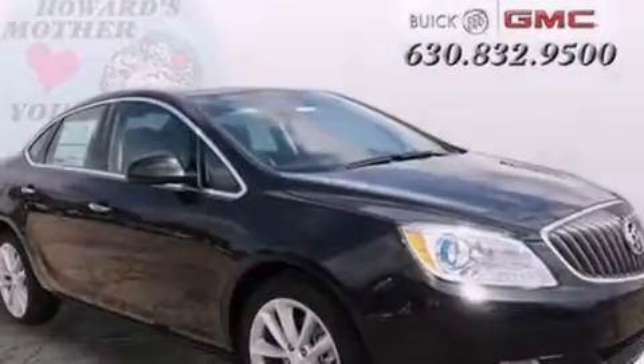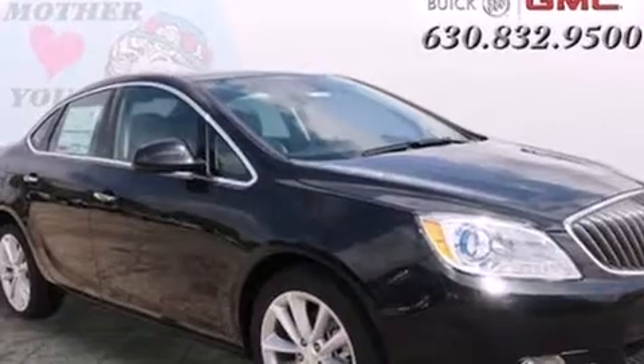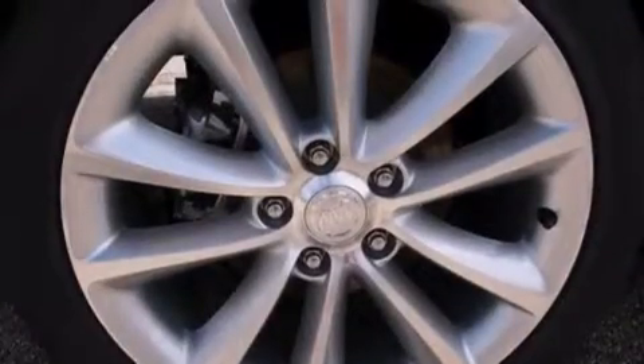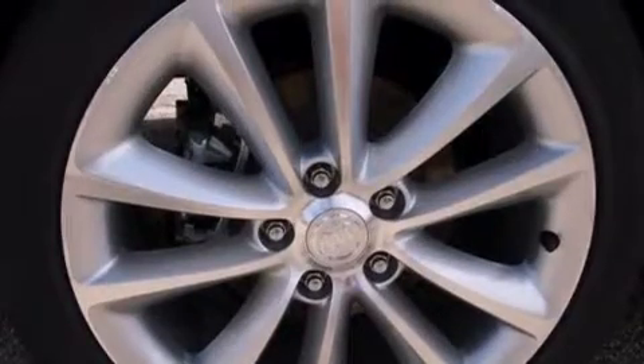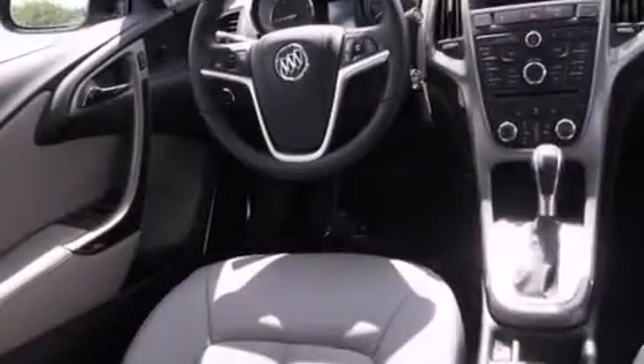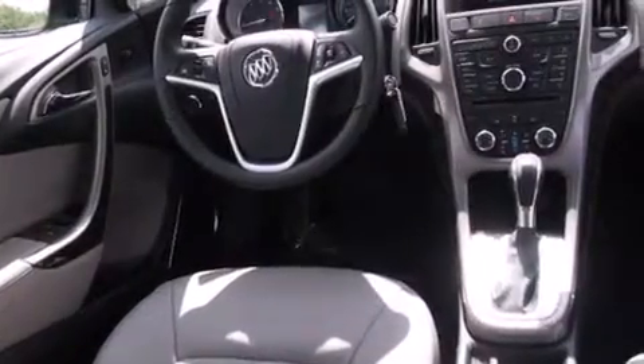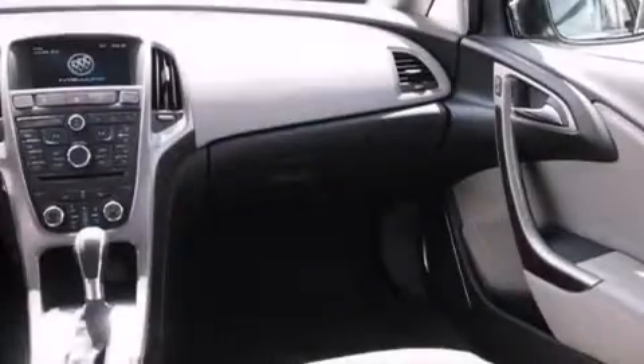All of the following features are included: Bluetooth mobile device connectivity, a low tire pressure indicator, traction control and stability control systems, side curtain airbags, cruise control, full power accessories, front fog lights, dusk sensing headlights, tinted glass, and an automatic climate control system.